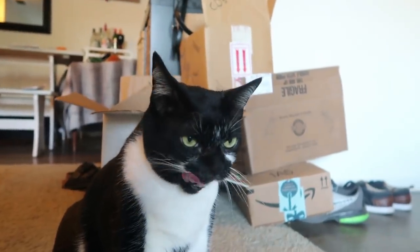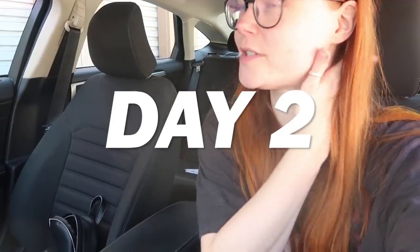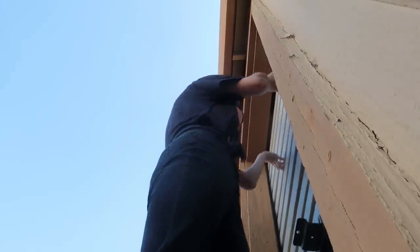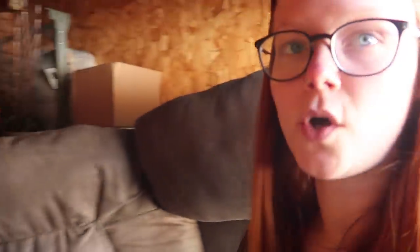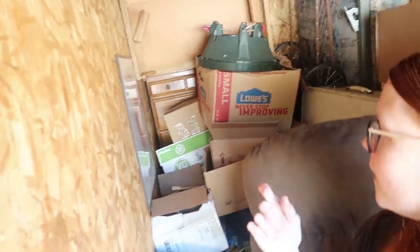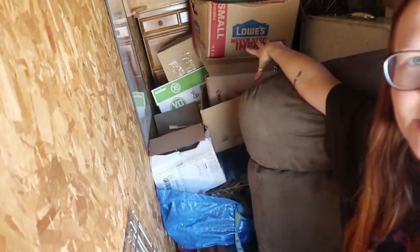Alright, it is day two at the storage unit — sorry I'm looking rough. No makeup, it's not gonna happen. Today's day two and I'm gonna try to do two loads. It's pretty cool they have security cameras everywhere — they're probably watching me film this whole process. The goal of today is more boxes. From here on out, most of this is garbage, so I'm definitely going to make a dent and maybe do a Goodwill run eventually.